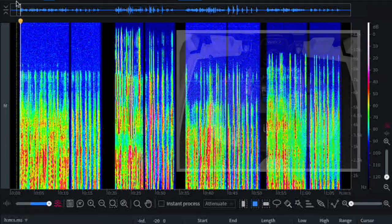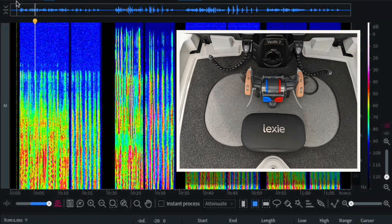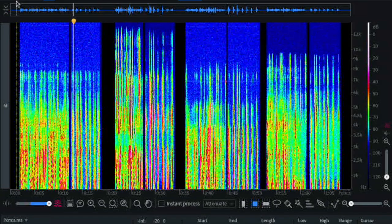Here are the Lexi Lumen hearing aids, auto-programmed to simulate a mild to moderate hearing loss. You're going to hear program one, which is 'everyday.' [Lexi Lumen — Everyday program]: Yearn, chat, gin, thin, deaf, knock, puff.